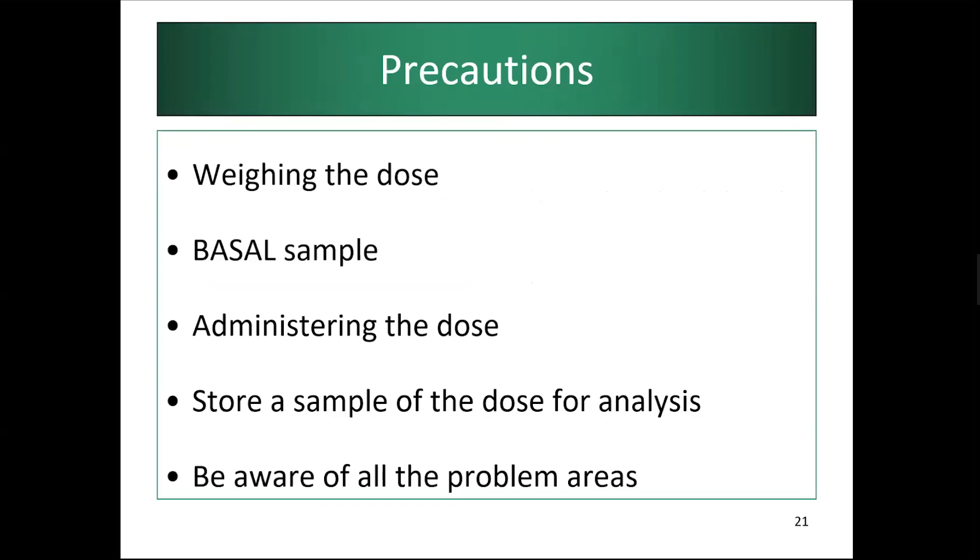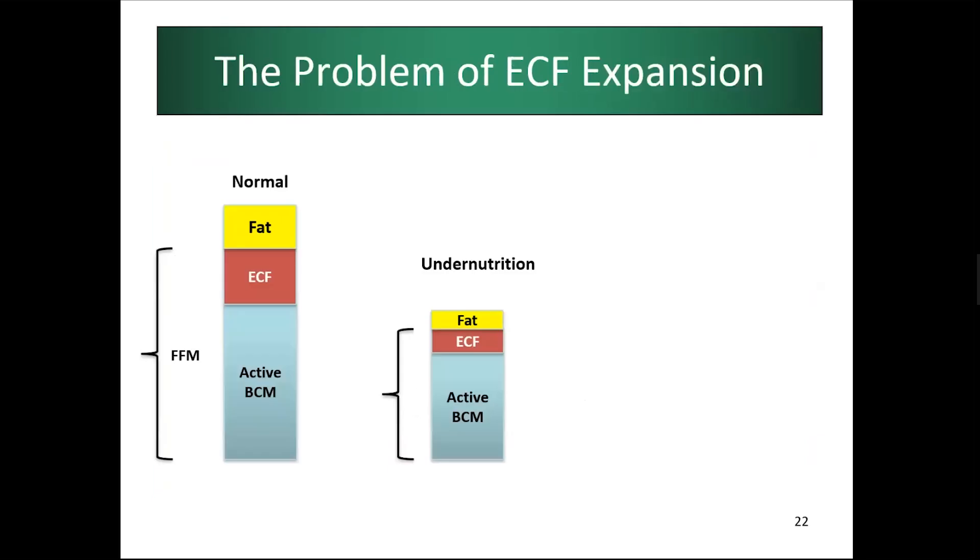Key precautions: weigh the dose carefully, never forget the baseline saliva sample — if you miss it, the experiment is lost — administer the dose very carefully, store samples properly for analysis, always retain a small amount of the dose in the fridge for later use, and be aware that problems can occur at every stage.